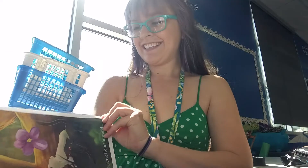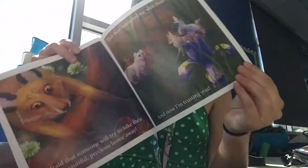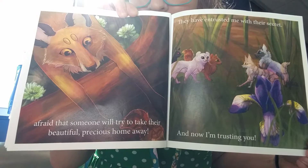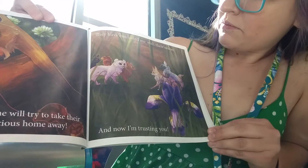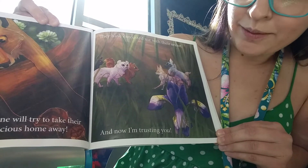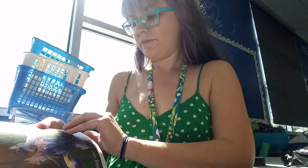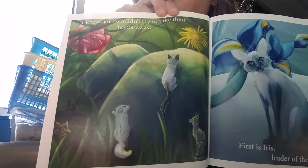Secret cats. Afraid that someone will try to take their beautiful, precious home away. They have entrusted me with their secret and now I'm trusting you. I know you wouldn't try to take their home away.